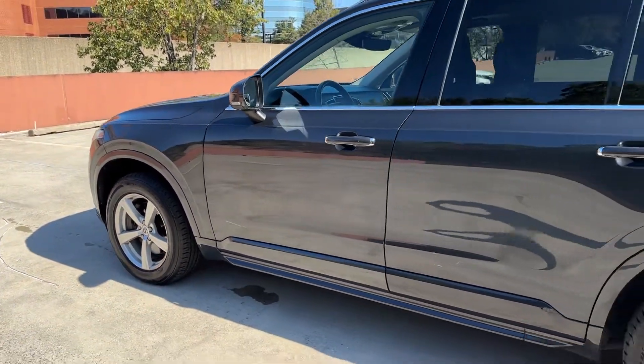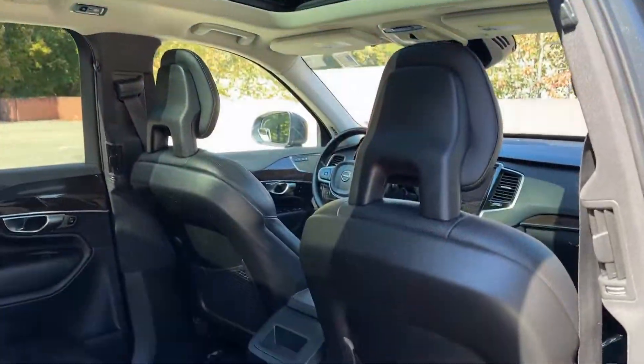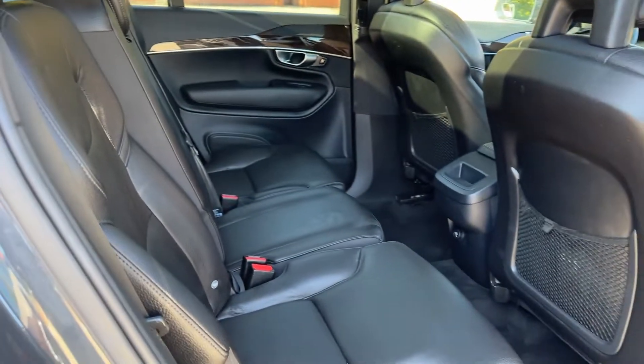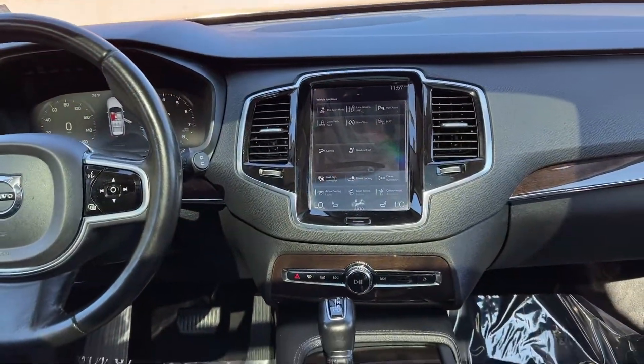360-degree view car camera, Apple CarPlay and/or Android Auto, Pre-Collision System, Panoramic Roof, Keyless Entry, All-Wheel Drive, Heated Driver Seat, Moon Roof, Navigation System, Satellite Radio.